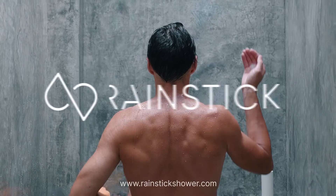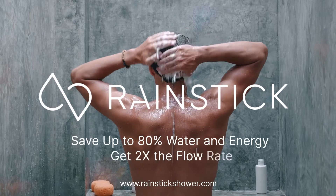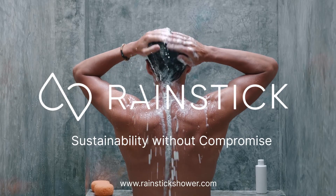Experience RainStick Shower, North America's first circulating shower today, and save up to 80% water and energy while doubling the flow. Start showering smarter for sustainable living without compromises.